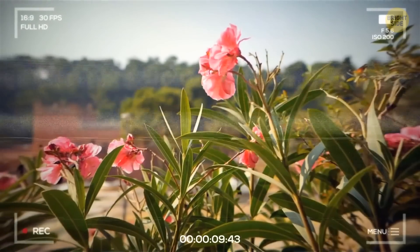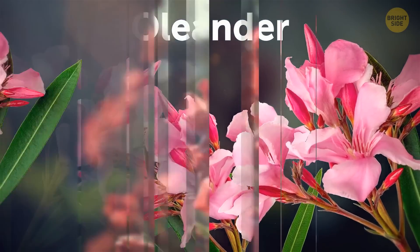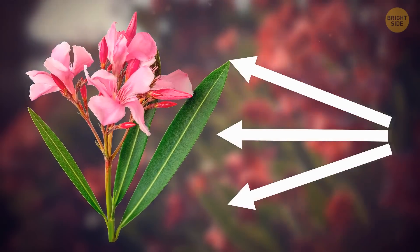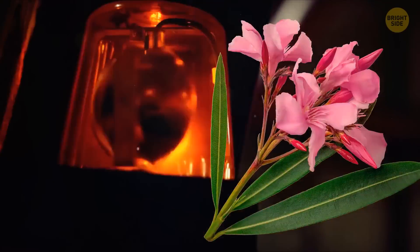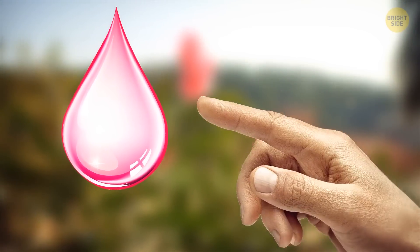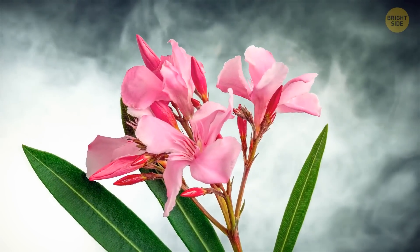One of the most beautiful plants on the planet is also one of the most dangerous: oleander. Everything is poisonous in it — the stem, the root, and the pink flower. Even a tiny piece of this plant can lead to severe poisoning. It doesn't need to get inside your stomach to create severe problems; just a little touch to the juice of the flower causes allergies. And don't try to burn it, as the smoke of a burning oleander has toxic effects too.